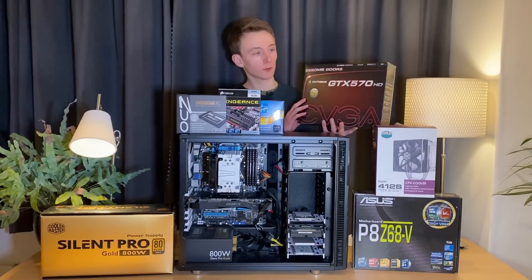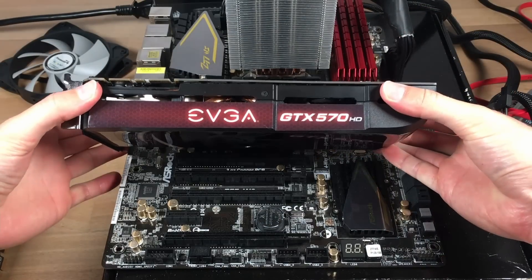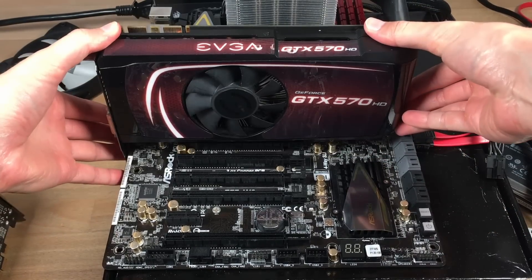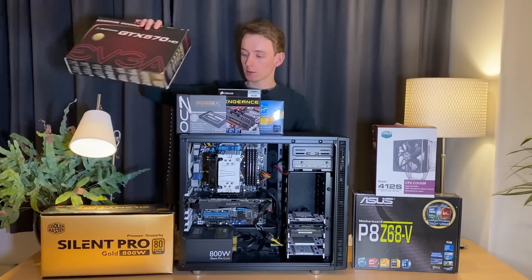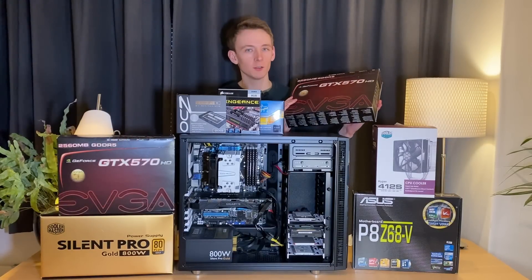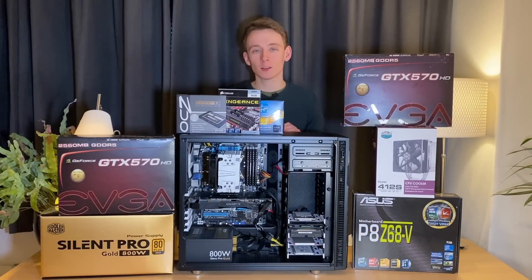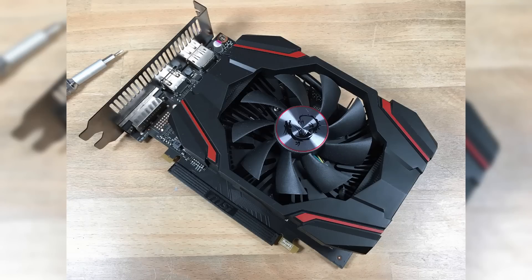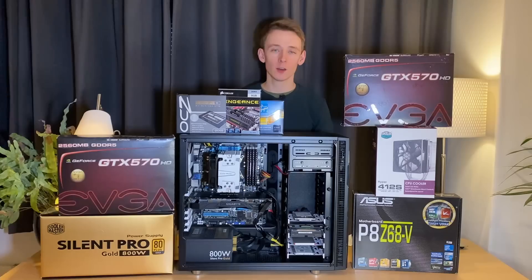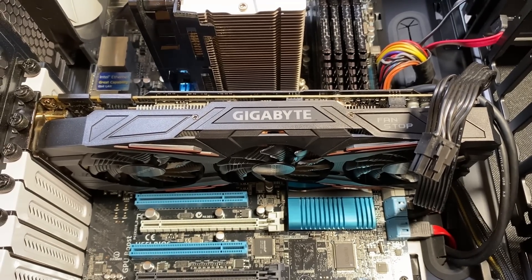And for the GPU, initially one of these EVGA GTX 570s with 2.5GB of video memory. A little later I got a second one for SLI, and I can tell you that Battlefield 3 on two 570s — that was something to brag about to your friends. Later I updated that to a 3GB GTX 1060 for Battlefield 5, and just recently to a GTX 1080 in preparation for Battlefield 2042.